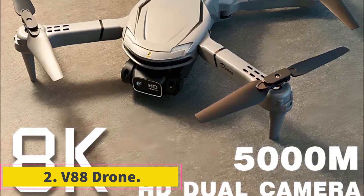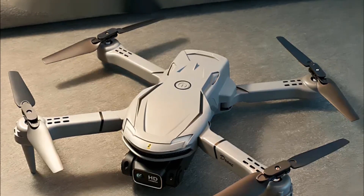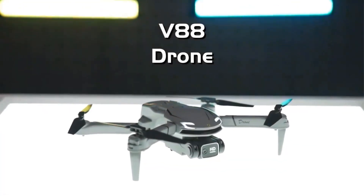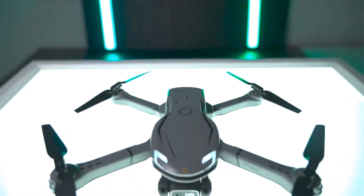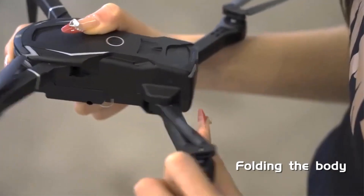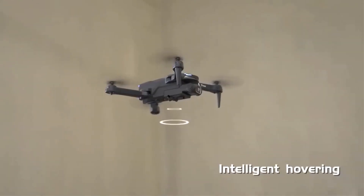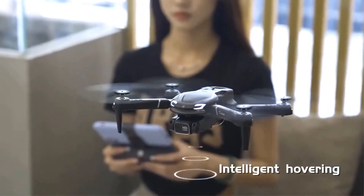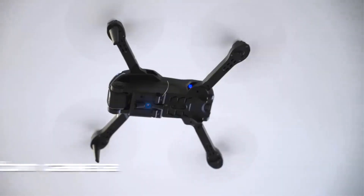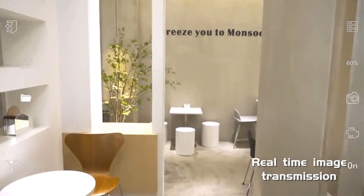Number 2: V88 Drone. The V88 Drone is an advanced aerial photography device equipped with cutting-edge features suitable for both professional and recreational use. With its 8K resolution capability and 5G connectivity, it allows users to capture stunning high-definition images and videos from impressive heights. The inclusion of GPS ensures precise positioning and navigation, making it suitable for various applications such as mapping, surveying, and surveillance. Its dual-camera system enhances versatility by offering different perspectives and angles, enabling users to capture both wide-angle scenic shots and detailed close-up images with ease.